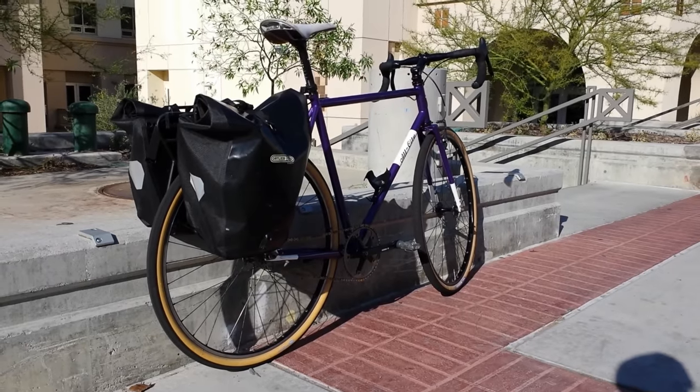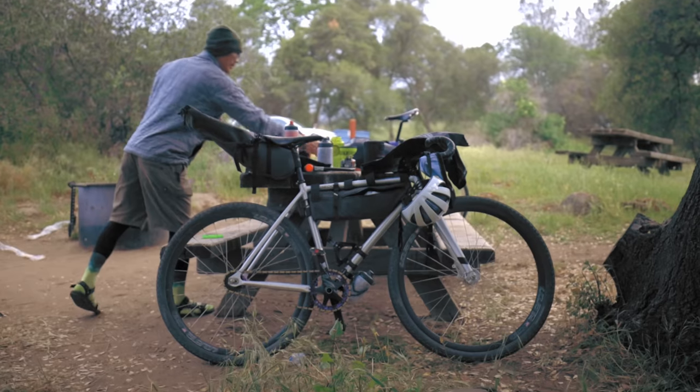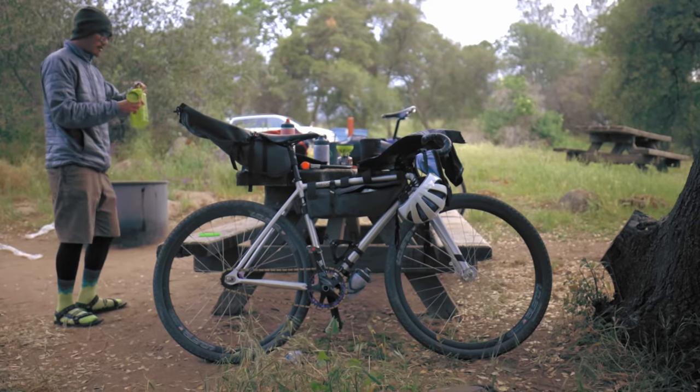It used to be that if you wanted to carry stuff on your bike, pretty much your only option was to get a set of racks and panniers. But things have really changed in the past 10 years, with bike bags starting to become a lot more popular. Each are better for slightly different things, and depending on what type of rider you are, you may like bike bags or you may like panniers. So let's see which one is best for you.